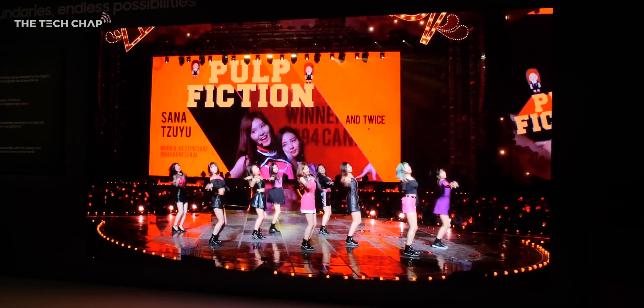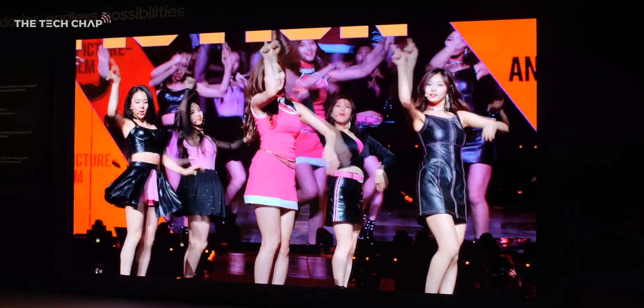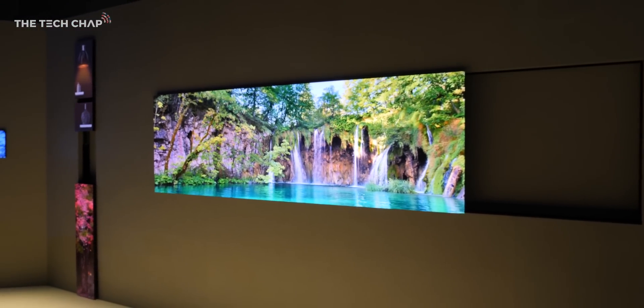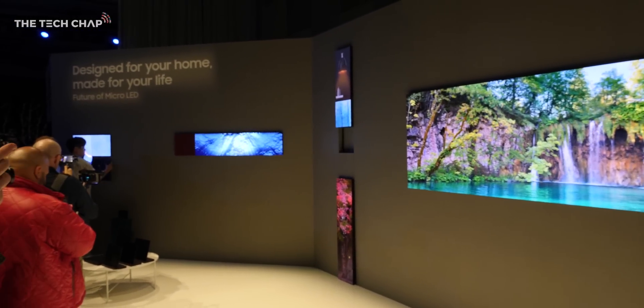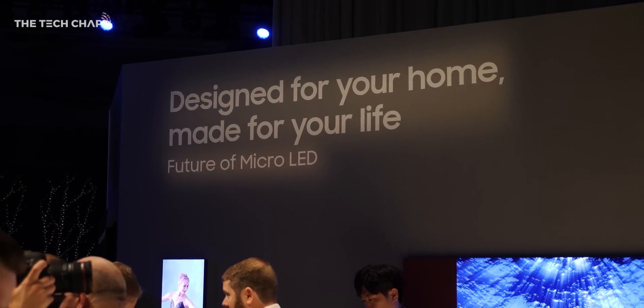Samsung claim micro-LED tech has twice the color purity and a wider color gamut than conventional LEDs. But since this tech is still in development and I haven't been able to run any of my own tests, we'll have to take Samsung's word on it for now. But I think just as exciting as the underlying technology of micro-LED is the fact that these next-gen TVs will be modular. This really is revolutionary stuff, although no doubt when it becomes available, it'll cost an arm and a leg.